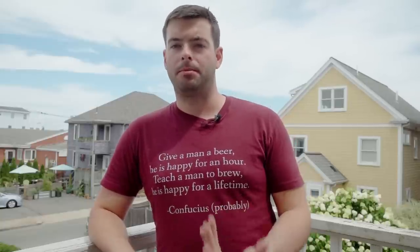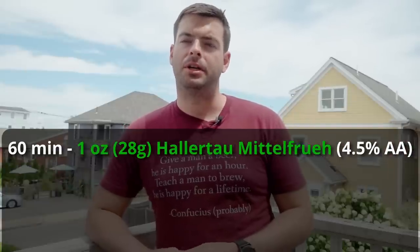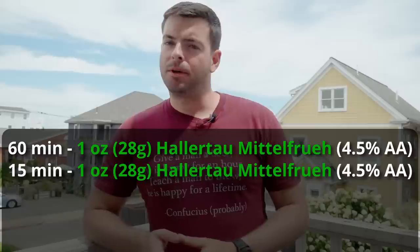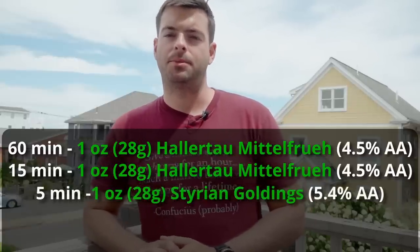Alternatively, if you want to darken the beer a bit, you can use something like the D45 candy sugar, which is another option — just going to give you a little bit more darkness in the beer. For our hops, we're going to be using mostly Hallertau and a little bit of Styrian Goldings. I'm using Hallertau Mittelfruhe. We're going to put one ounce of Hallertau Mittelfruhe in at 60 minutes, one ounce at 15 minutes, and then we're going to do a five-minute addition with the Styrian Goldings, just one ounce of that as well.